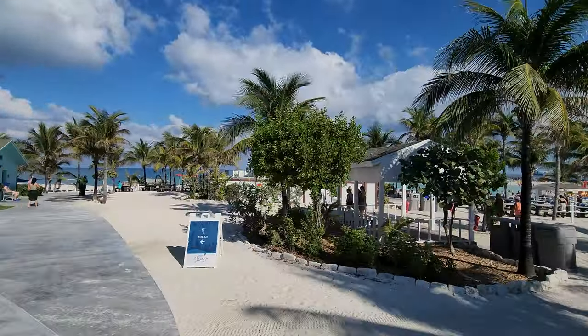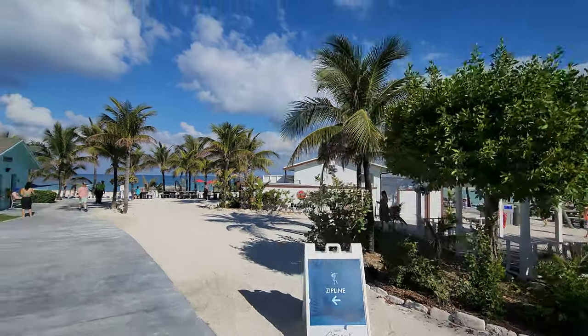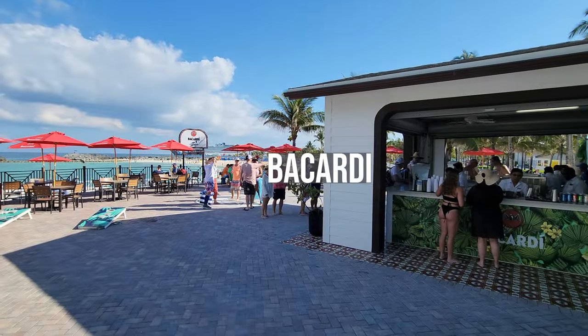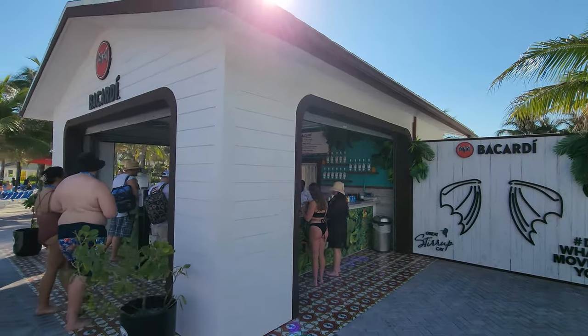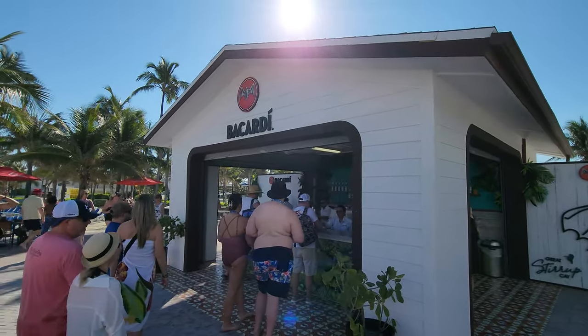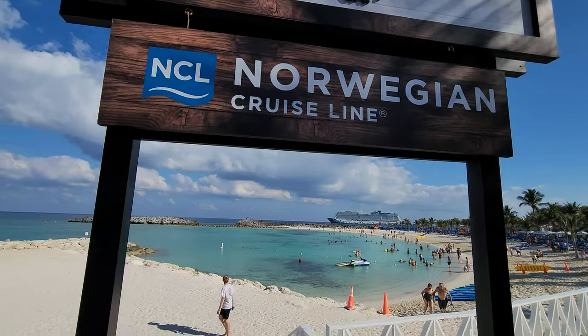We're going to leave the beach grill and head down to the beach where we find the Bacardi bar. This place is always happening — they have a live band and dance competitions. It gets a little bit rowdy, but it is a good time. And it's a great place to take a picture of the ship.